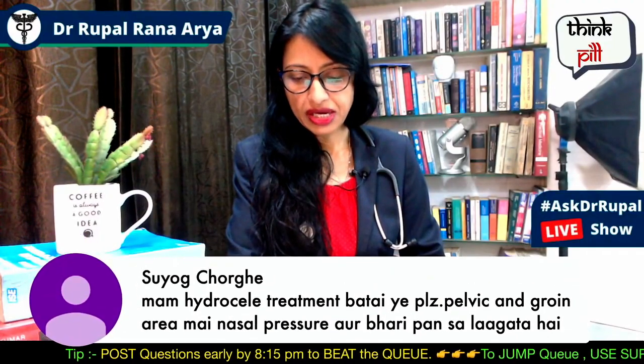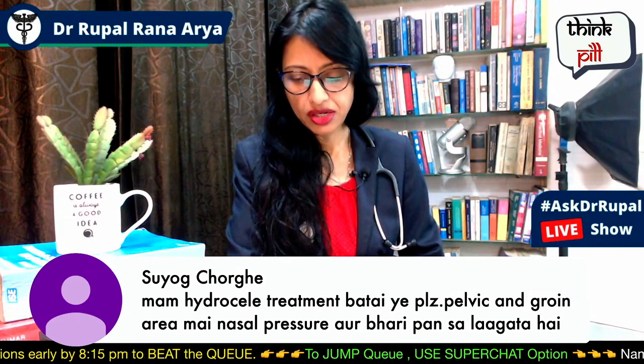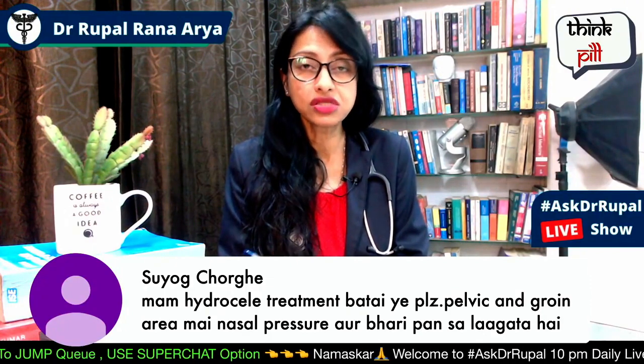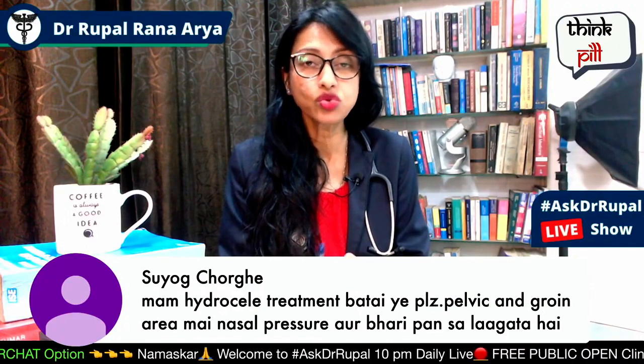Hi, I'm going to tell you about hydrocele treatment. The pelvic and groin area has a lot of pressure. If you have a hydrocele, the treatment is surgery — the condition is treated through an operation. If it is filled with fluid, it can be aspirated with a fine needle.